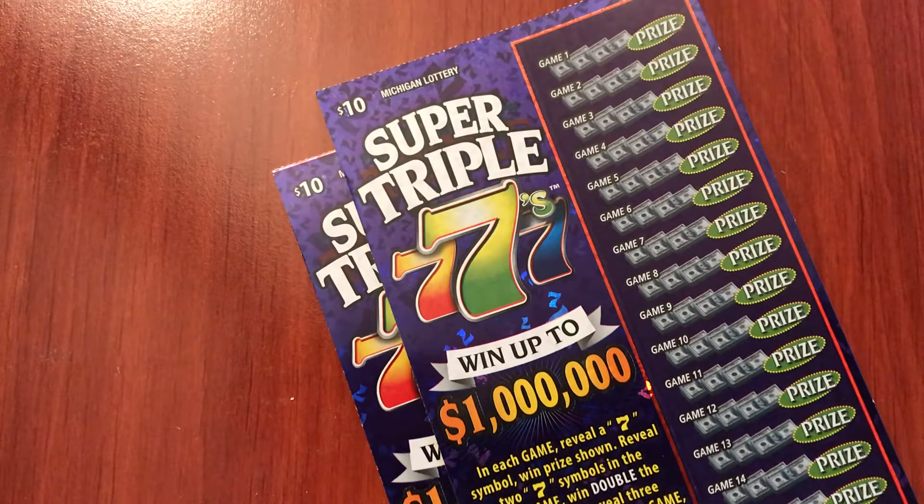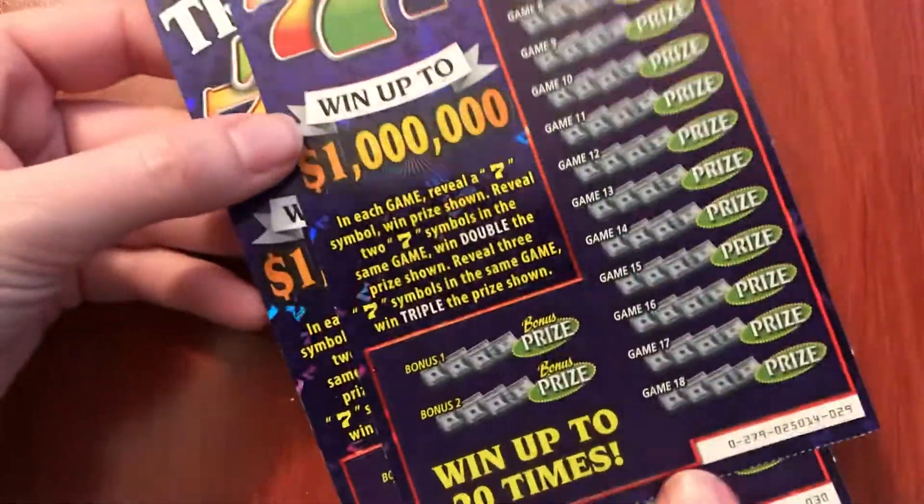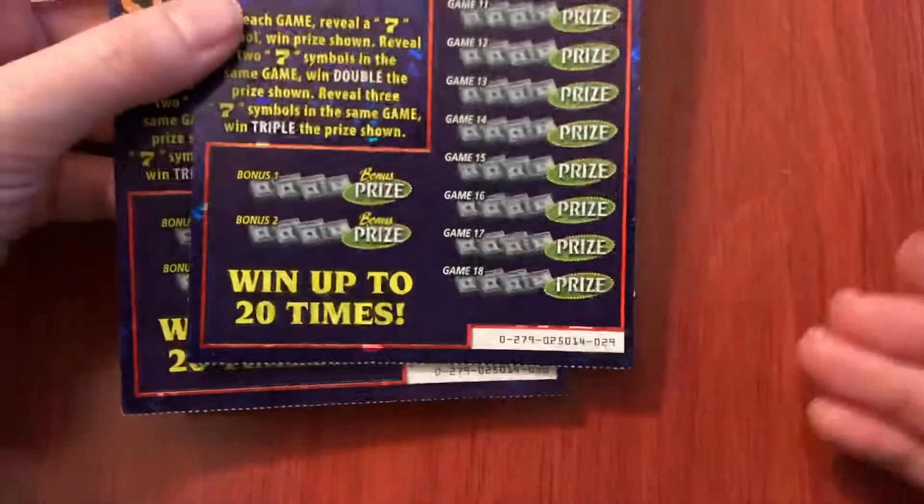Hello everyone, and today I have two of the new $10 Super Triple Sevens tickets from the Michigan Lottery. These are new for April of 2019. These are kind of big — they're the regular size for $10 tickets.